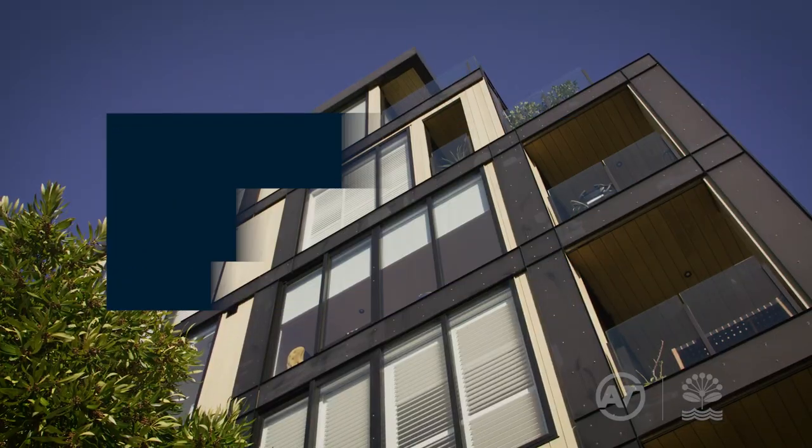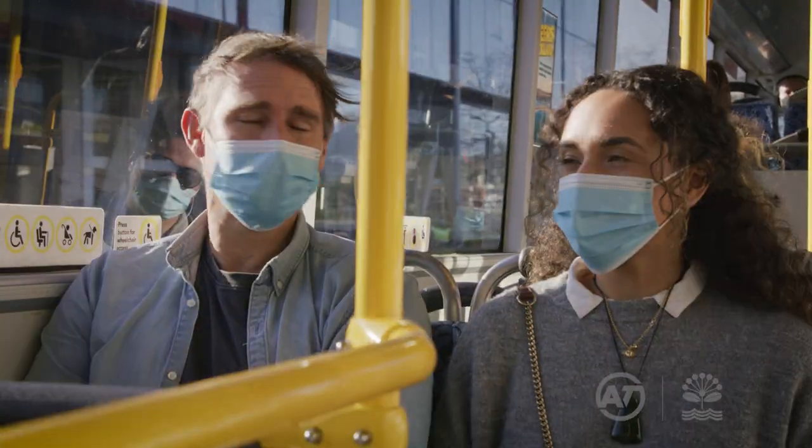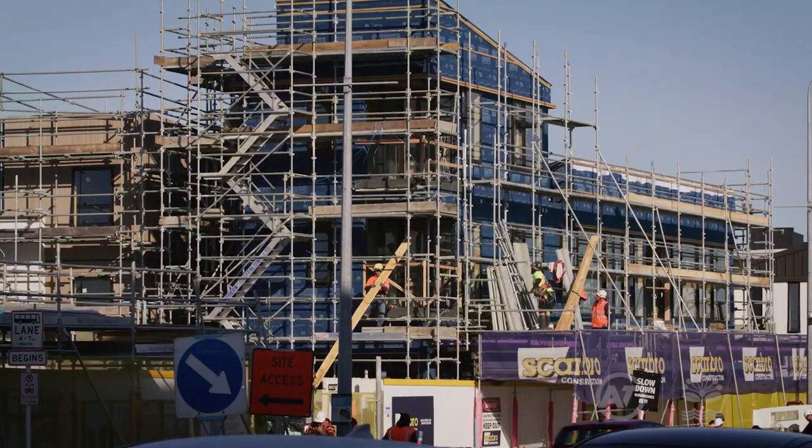Great North Road is one of Auckland's key commercial hubs with a roading corridor that provides essential transport services and helps to connect our growing community.